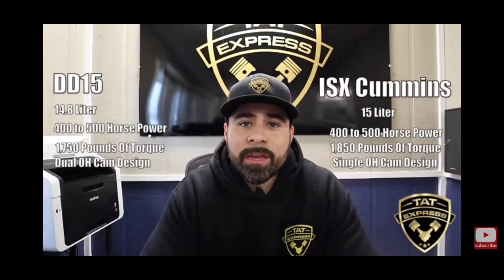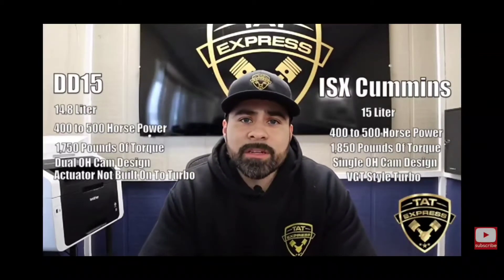They both run a high-pressure fuel system and both have after-treatment systems which include a DPF filter, an SCR system, and both use DEF. The Cummins has a single overhead cam design compared to the Detroit which has a dual overhead cam design. One thing I do not like about the Cummins is that it has a VGT-style turbo. I've had issues with these turbos where the turbo gets stuck, the actuator acts up, and you end up having to replace the turbo. Detroit has designed their turbo with an actuator that is not physically built onto the turbo — it's separate, which helps with longevity.